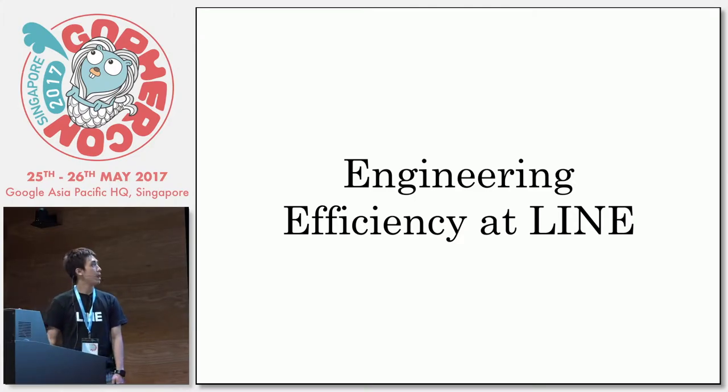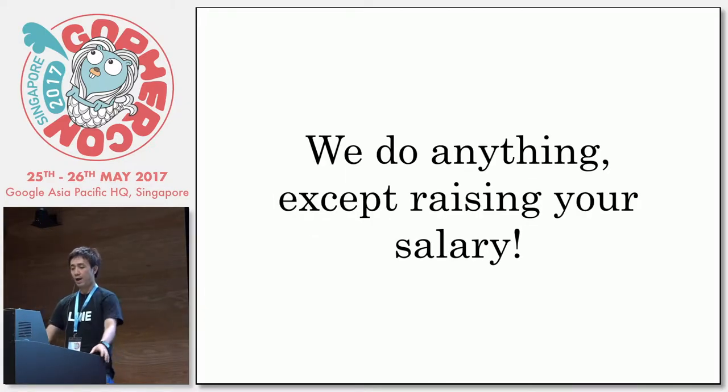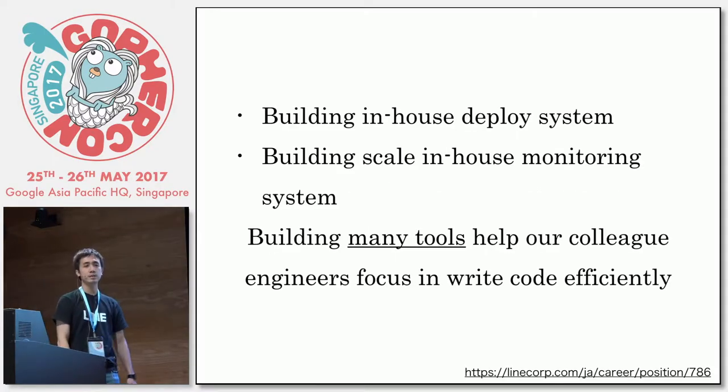So we'll talk about Engineering Efficiency at Line. Basically at Line, we do anything except raising salaries — I wish I could, but I couldn't — or fix your slow network. But in fact, we are building an in-house deploy system. We're a Java shop, so we're building a deploy system that can make Java deployment easier and roll back easier. My team right now is building an in-house monitoring system because existing solutions do not work with our scale. And besides that, we're building many tools that help our colleague engineers focus on write-code efficiency.